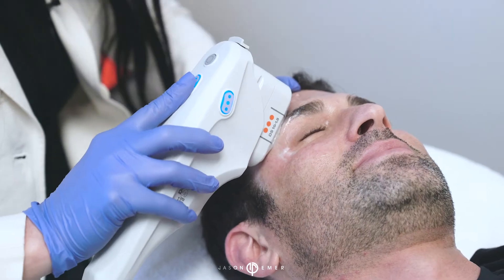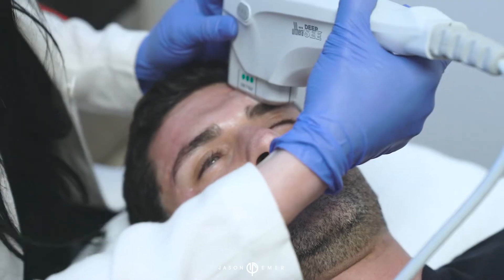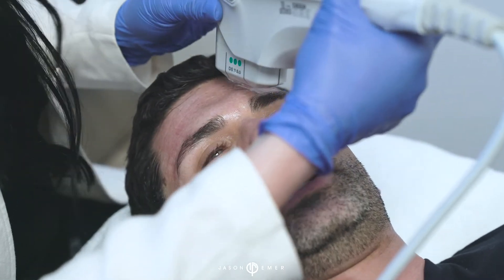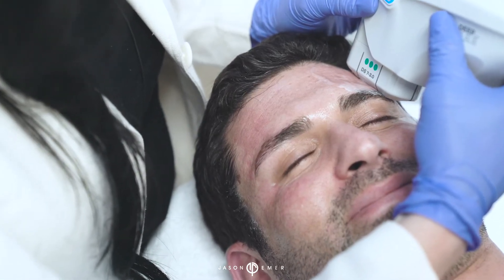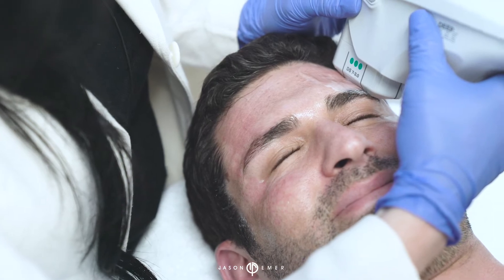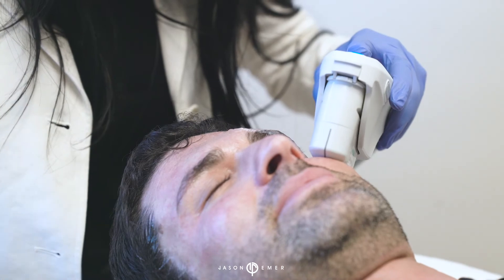Ultherapy is the only FDA approved non-invasive device that can tighten and lift the skin. Today we are doing a periorbital eye treatment — not only lifting the brows but opening the lateral part of the eye and underneath the eye for a complete rejuvenation.